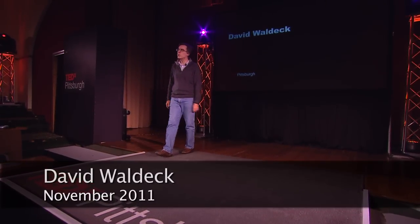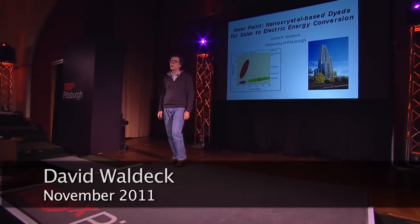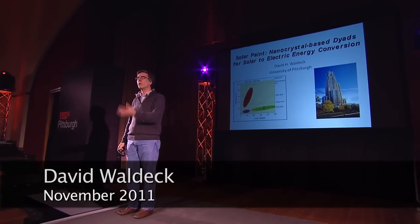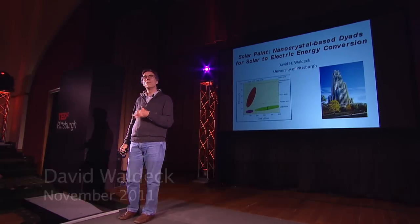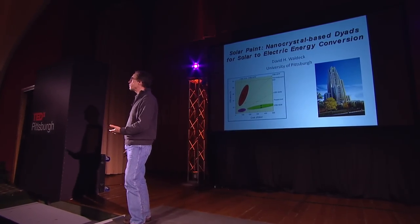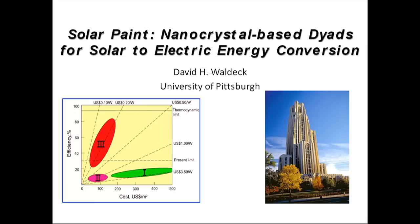Hello, I would like to tell you about some of the work that we're doing at the University of Pittsburgh to move us from what are called Generation 1 and Generation 2 photovoltaic materials, which are expensive and of moderate efficiency, to what have been termed Generation 3 materials, which are both cheap and efficient.